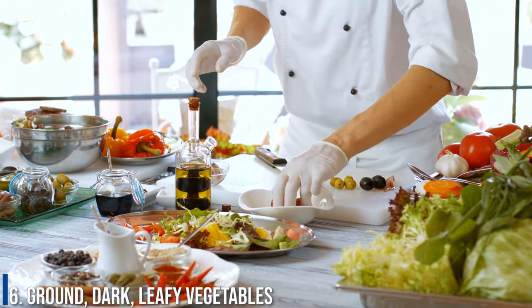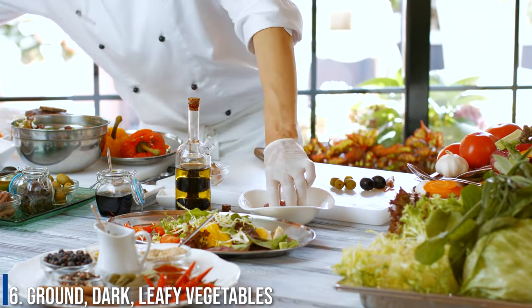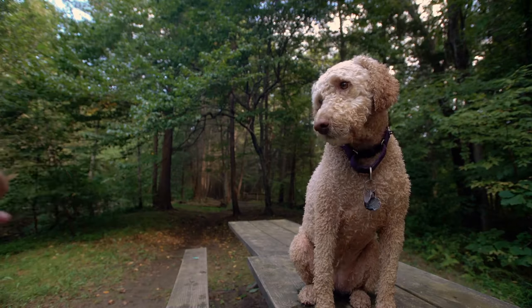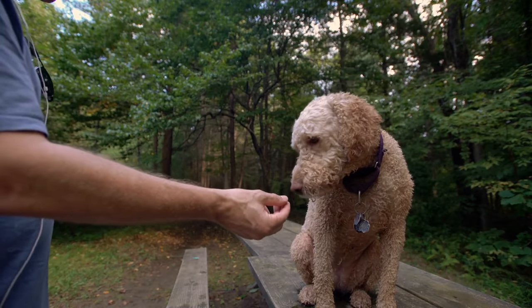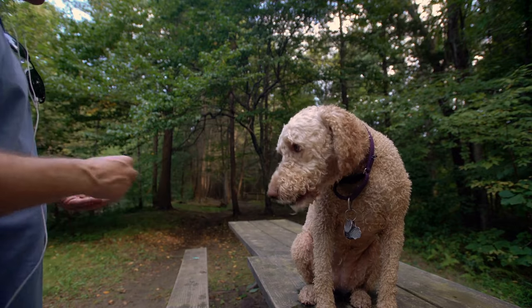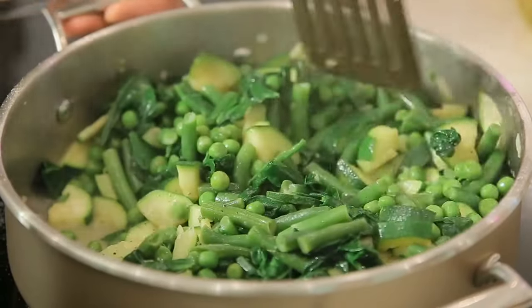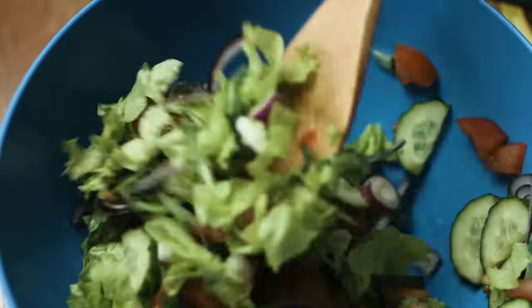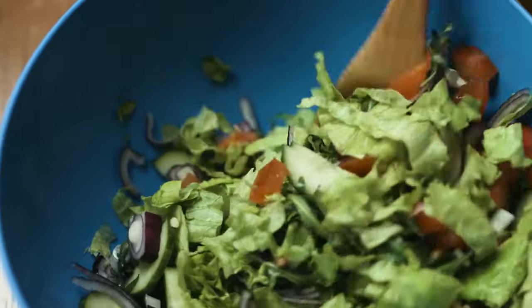Number 6: Ground dark leafy vegetables. Feeding your dog one teaspoon of leafy vegetables per 10 pounds of body weight can be a great solution to constipation given their high fiber content. Because of its high water content, zucchini also prevents constipation.